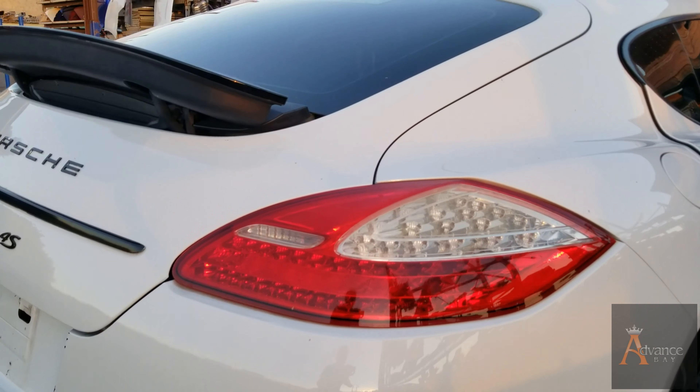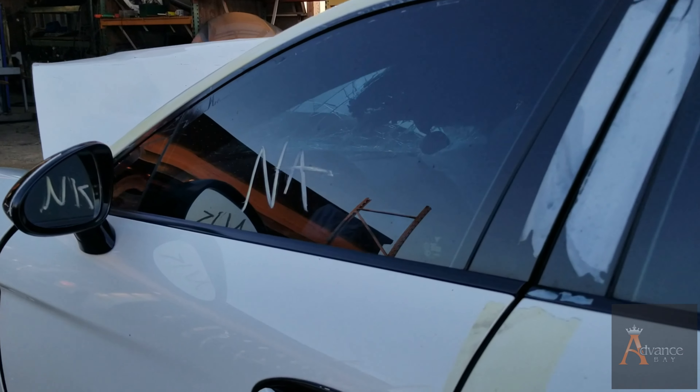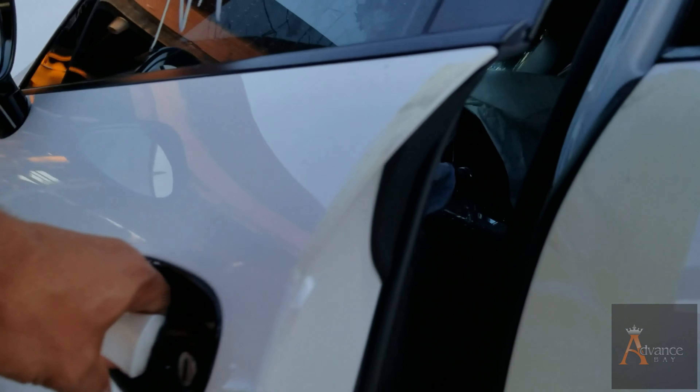If you guys know anyone who is interested in parts for this kind of car, let me know. Down in the description below there is my information — you can also contact me through the comments. If you guys need some parts of this car, let me know. I also want to show you guys the interior. Subscribe to my channel and keep watching every episode — I will show you guys the whole process of how we dismantle this car, like how we pull the door panels out, so you can do it yourself too.